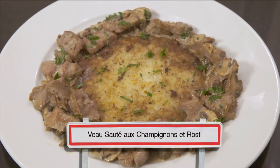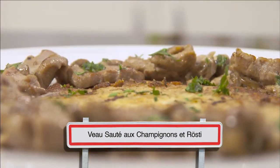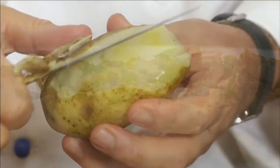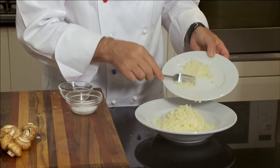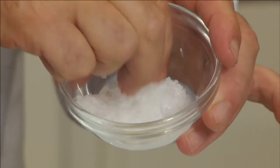This Swiss creamy veal dish with potato rösti is famous all around the world. I peel and grate a boiled potato and mix it with a little onion, salt and pepper.